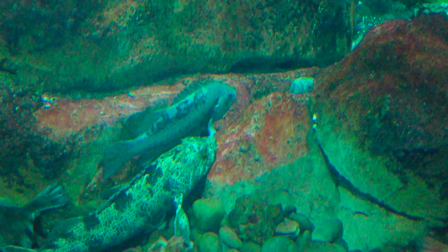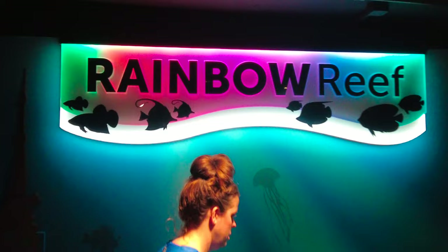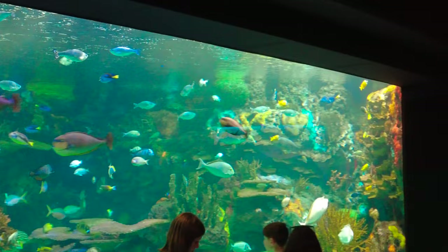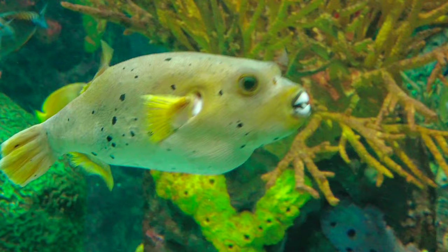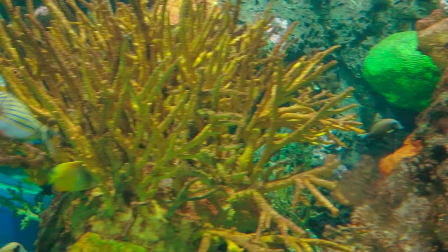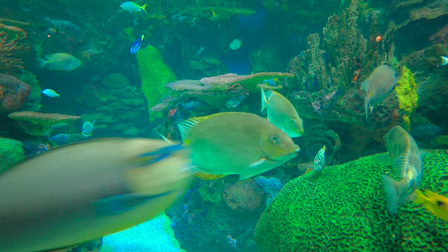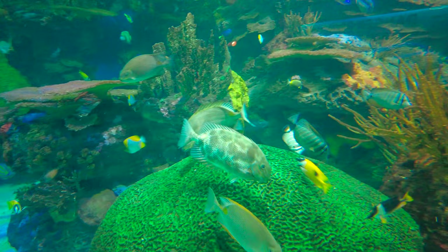Let's head into Rainbow Reef. Rainbow Reef recreates the warm coral seas of the Indo-Pacific water regions and it's the most colourful gallery at the aquarium. That must be a parrot fish — it has a beak. The reef is home to over a hundred different species of fish, making it the most biodiverse exhibit at the aquarium. Some of the colourful species found here include the Picasso triggerfish, the batfish, and the blue tang.